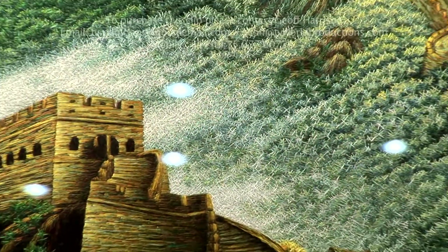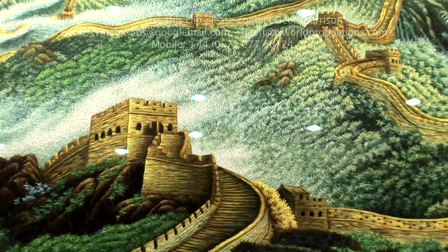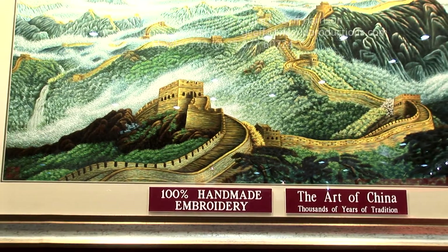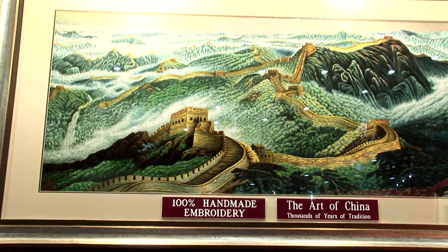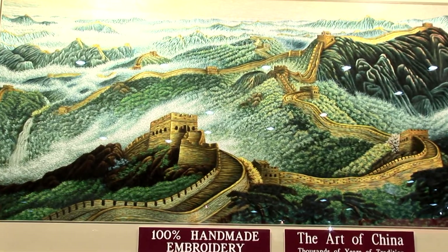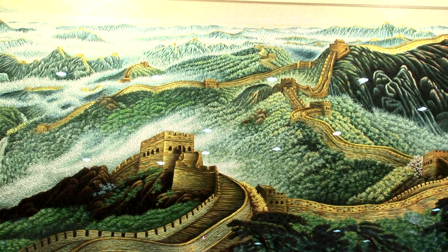Look at this beautiful artwork. This style we call a random stitch, which means many, many layers to build the dimension. So from far away, it looks three-dimensional, because we put many, many layers.